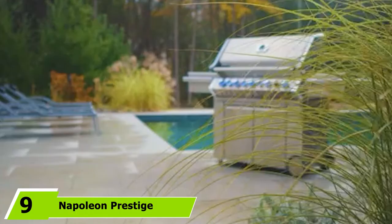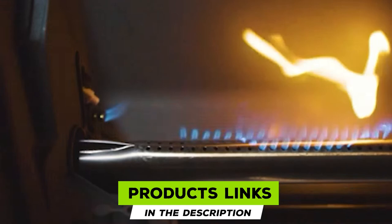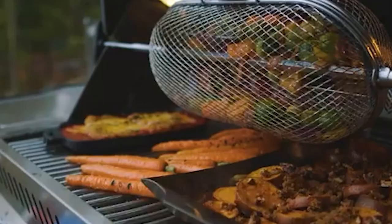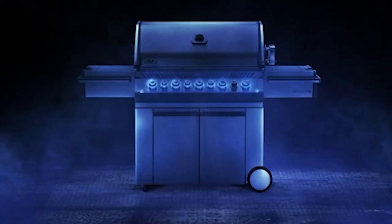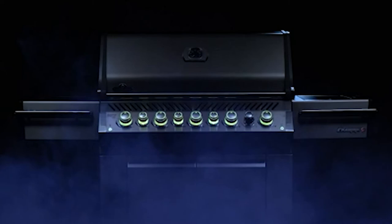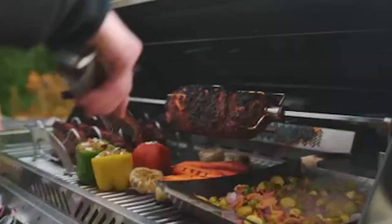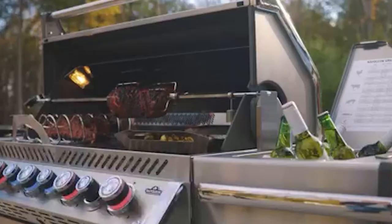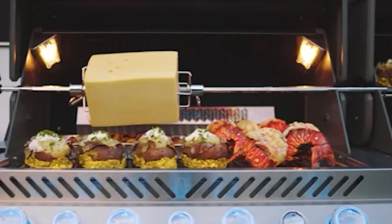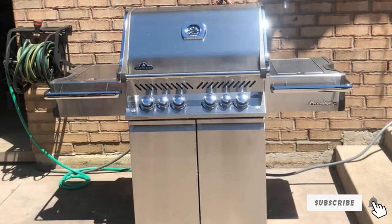Next at number 9, we have the Napoleon Prestige Pro 500 Gas Grill. Napoleon is a major player in the mid-market and ultra-premium grilling categories. This grill is the quintessential shiny stainless gas grill — you are paying for build quality and cooking payload. Most of it is made of sturdy 304 stainless steel with an ultra-durable cast aluminum firebox. It features four primary burners each with a heat diffuser, plus a rotisserie burner and an infrared side burner. Recorded with an IR gun, the infrared burner was pushing 1,100 degrees — charcoal-level heat available in seconds. Quality-of-life features include LED indicators, interior lights for night grilling, and plenty of storage.